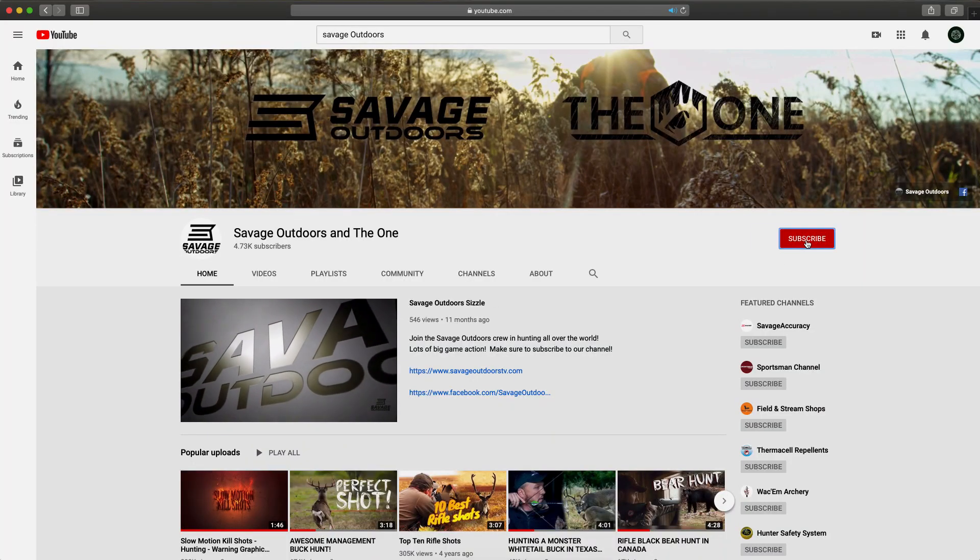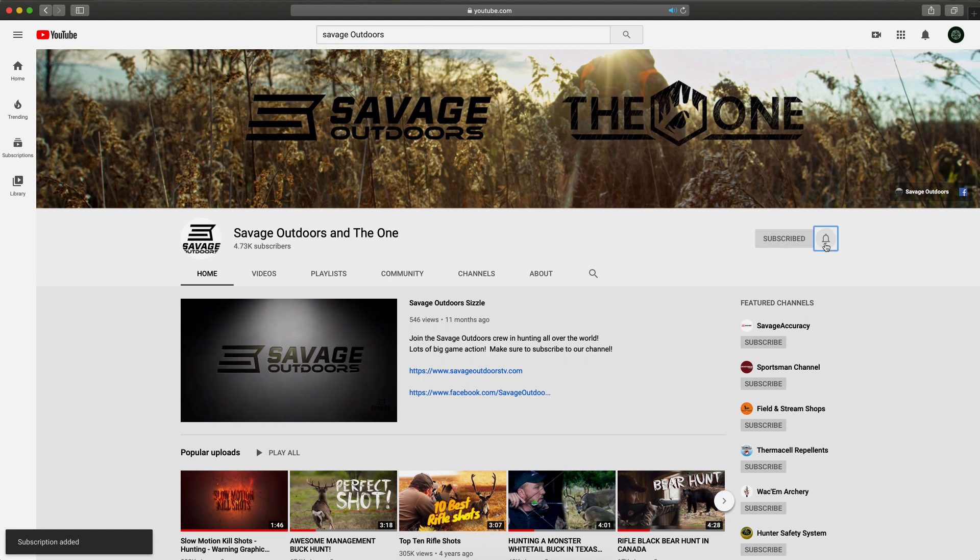Before you watch this video, make sure to subscribe to our YouTube channel and hit that notification bell. That way, when we're putting up new videos, you can follow what we're doing. We sure do appreciate it. Check this hunt out, I think you'll like it.